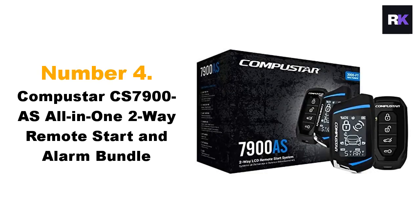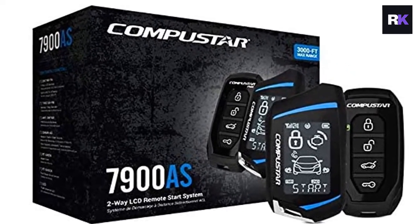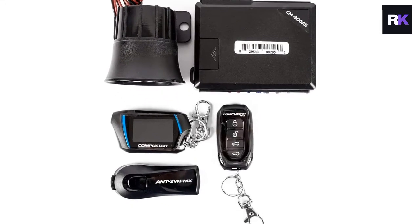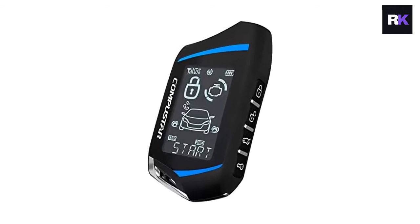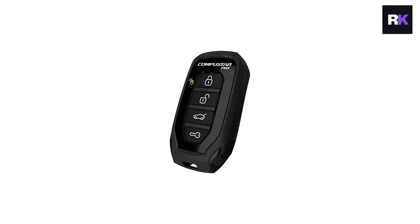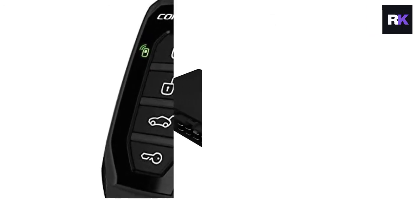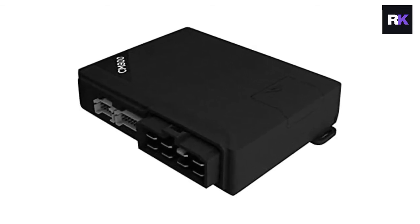Number four: Compustar CS7900-AS all-in-one two-way remote start and alarm bundle. The all-in-one title reflects the true all-rounder nature of this product. With intelligent safety sensors, it's one of the best car alarms for vandalism on the market. This model is equipped with door, hood, trunk, and impact sensors to track intrusions. If triggered, the two-way LCD remote will promptly notify you. The LCD remote actively shows dispatch status and informs you specifically if any door is open. Its long-range feature lets you know if someone is trying to break in even if your car is parked 3,000 feet away.